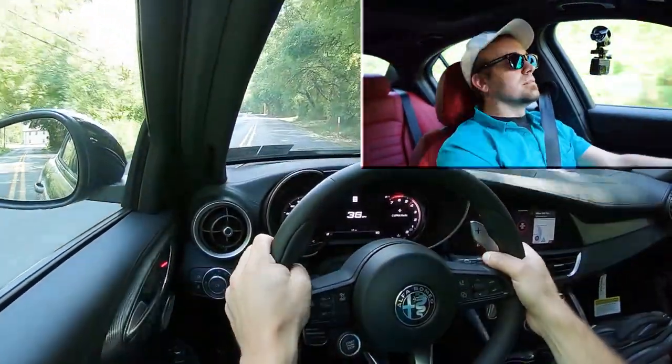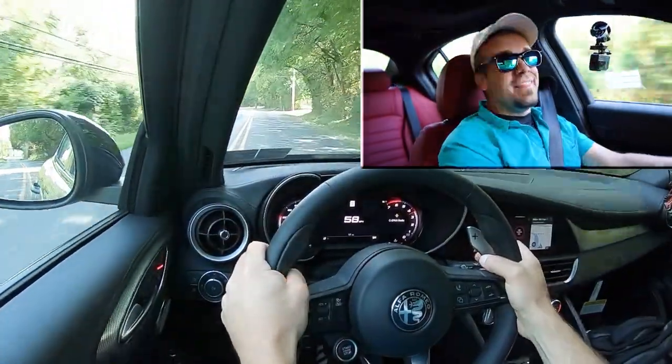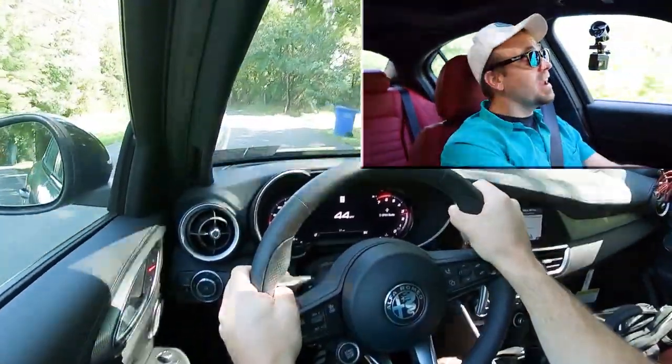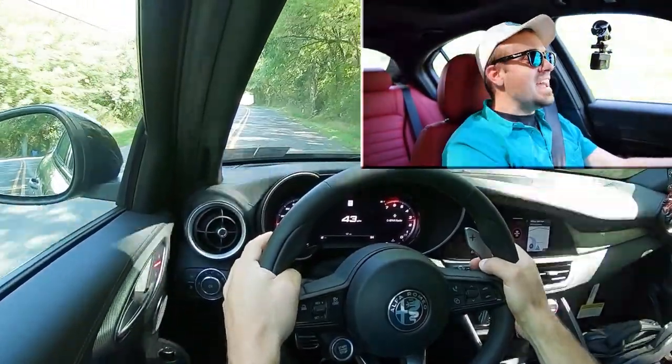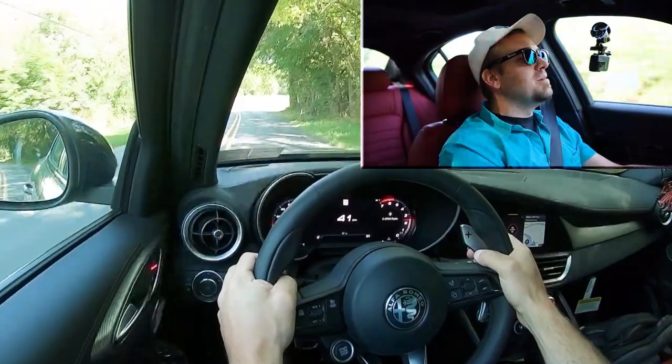There it is — yeah, baby! They are fun and they are quick. There was a little bit of turbo lag at the beginning, but as for the paddle shifters, they are brilliant. They are also absolutely gigantic, which I love. They did a wonderful job with the paddle shifters.